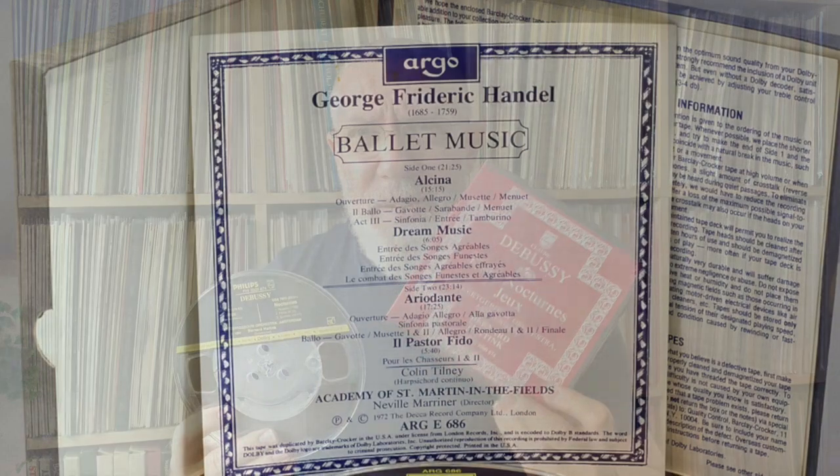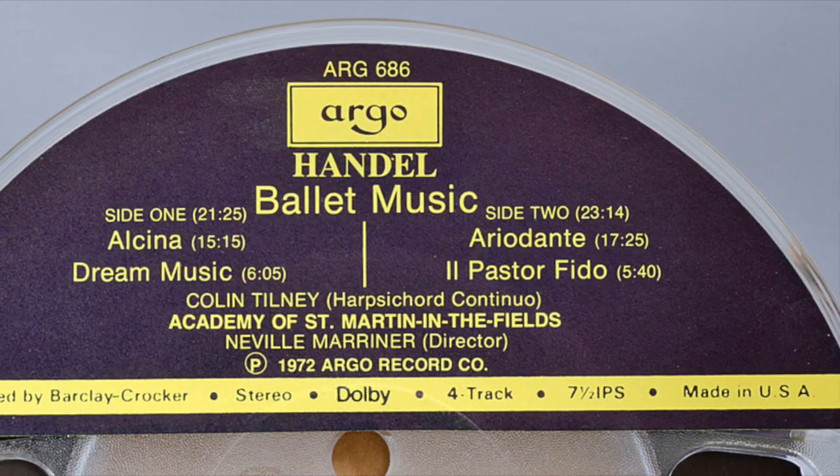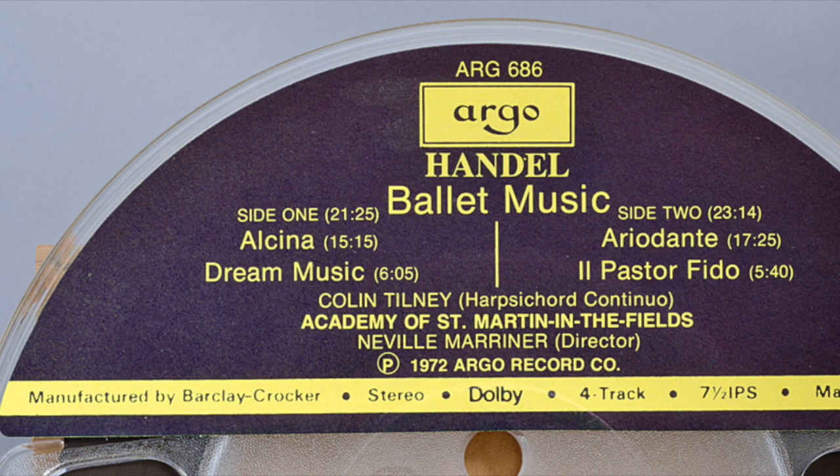I tend to collect classical on it, and I'm focused on a couple of labels at the moment. Deutsche Grammophon is one of them, but the other one that's quite obscure is Barclay Crocker. These are considered the connoisseur of reel-to-reel tapes for the time. They were released in the 70s and 80s in the U.S.